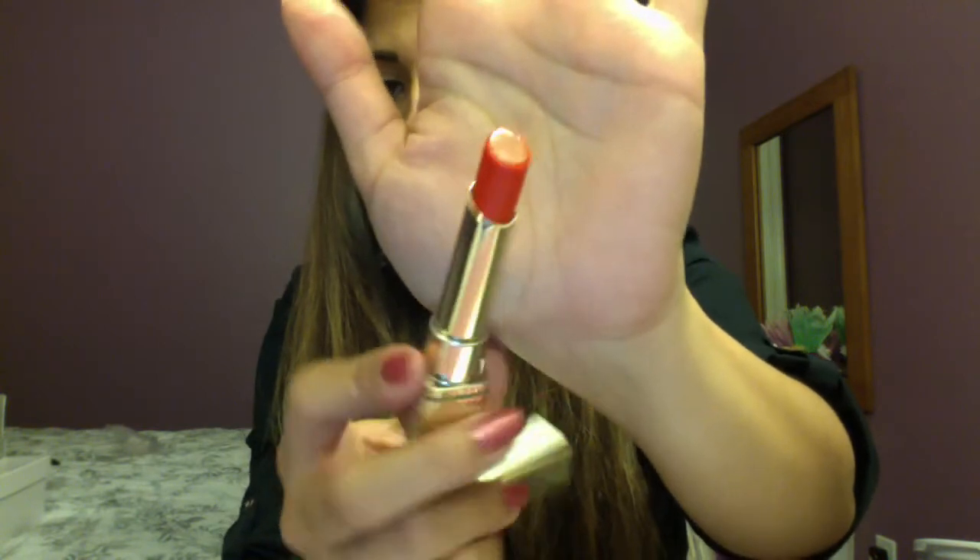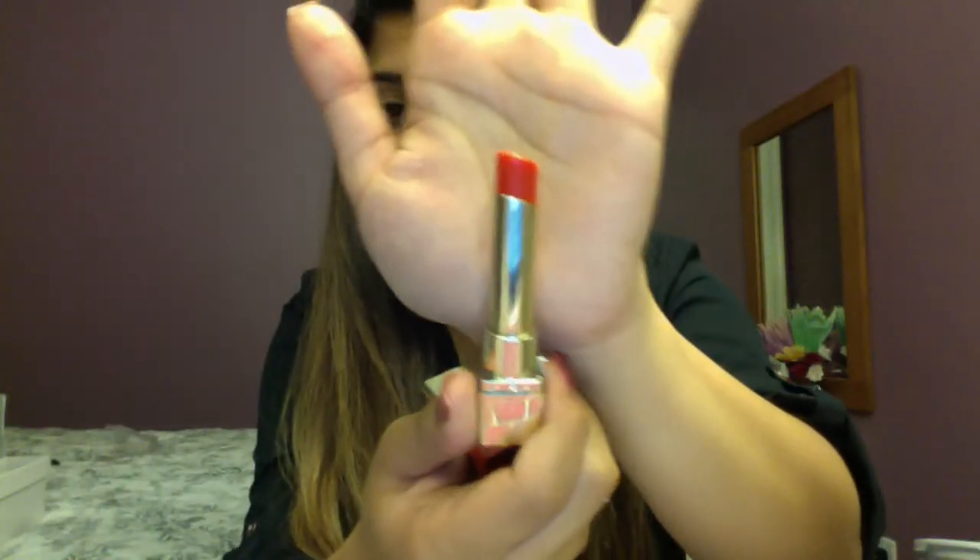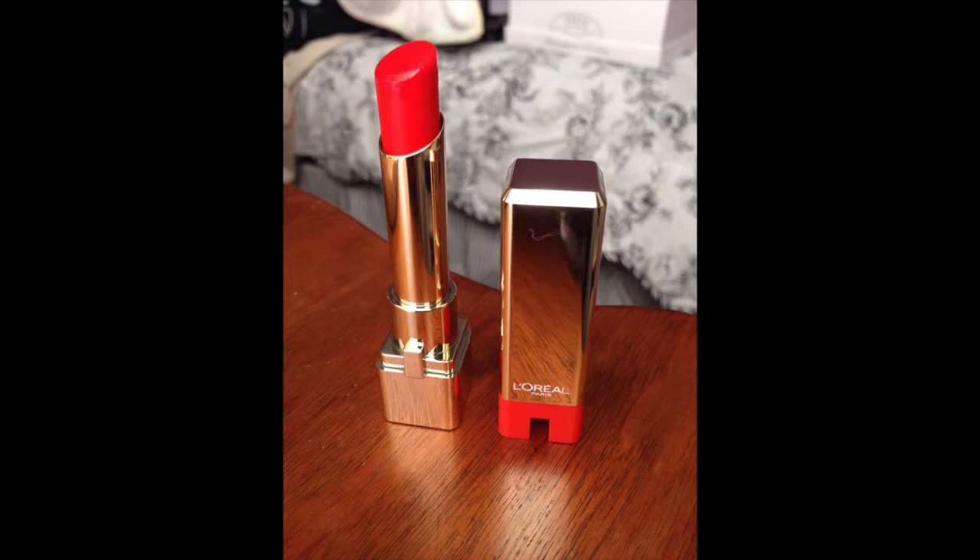I also got another lipstick by L'Oreal called Fiery Veil — that's actually the color I'm wearing on my lips now. It's more of an orange color; on camera it looks red but it's actually orange and more glossy. It's not as pigmented as it looks, so underneath I put a reddish-orange lip liner to make it a bit brighter. Here's the swatch.